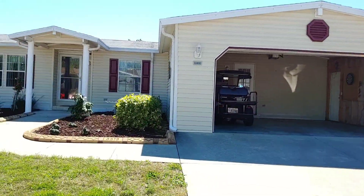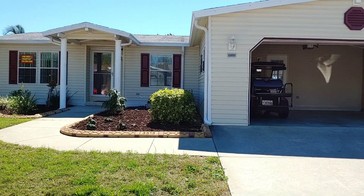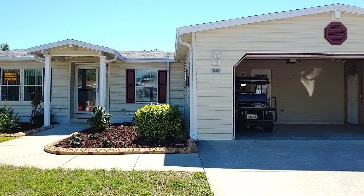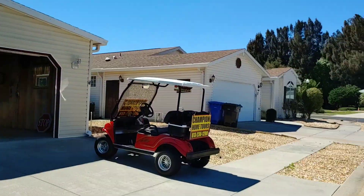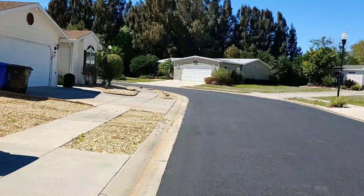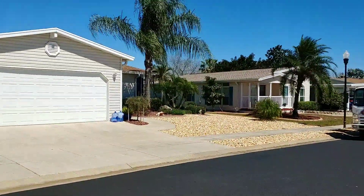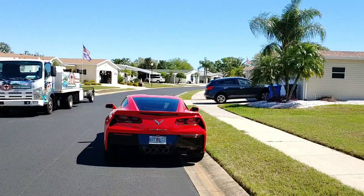As always with the Champion Video Tours, I stand in front of the home so you can see the exterior, and then I also pan around so you can see all of the homes around it — the driveways, sidewalks, lawns — so there are no surprises when you come to look at this amazing home. You can see this house actually sits on a curve, and across the street right over here is actually the water. There is water on the opposite side of Hayes Bayou Drive, and you can see how nice the streets are.